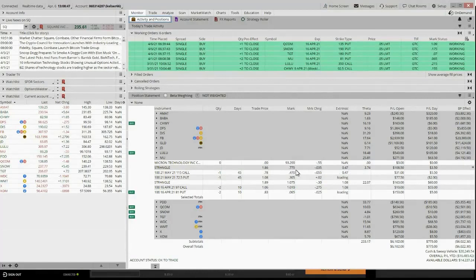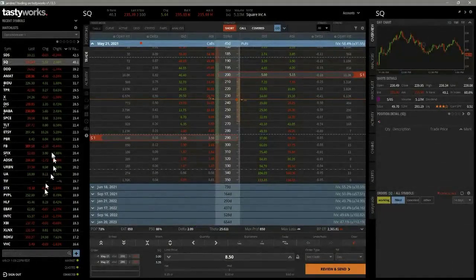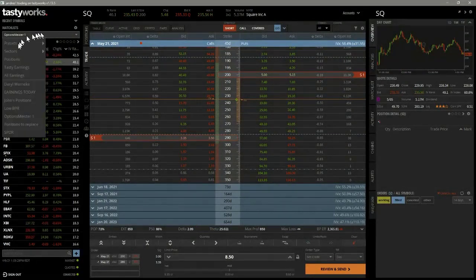That theta decay is what pays us. We're selling extrinsic value because the options we're selling are out of the money — they're essentially worthless intrinsically, but because of time, volatility, and the underlying price they have value. Every day that ticks by, if there's no change in price and no change in volatility, that price comes in. You'll see me in the room saying 'let's see if we're going to get out of this trade' and that's what I'm looking at.